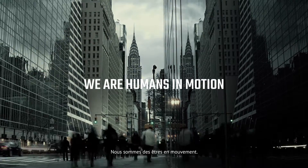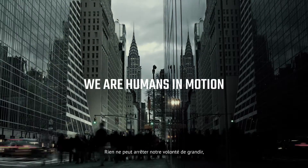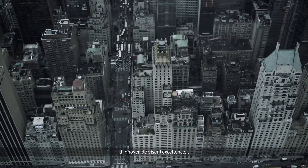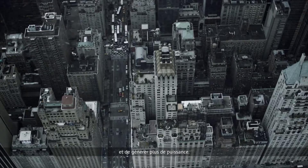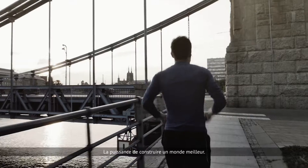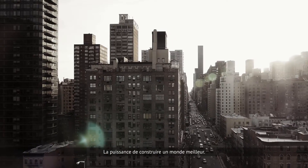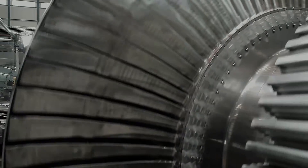We are humans in motion. There is nothing stopping our natural drive to innovate, to grow, aim for greater performance, higher quality and more power — power to live a better life, power to make our world a better place.